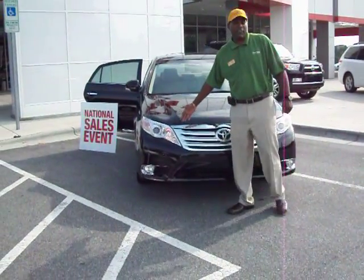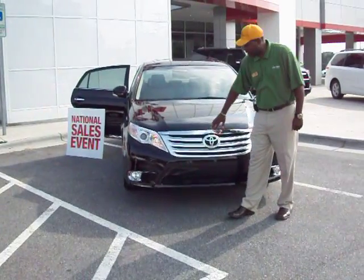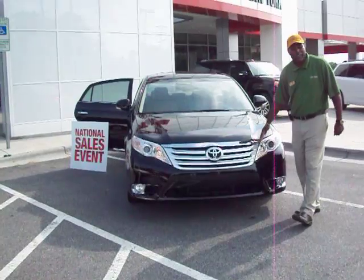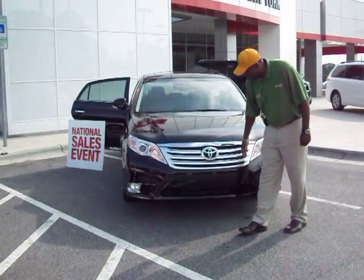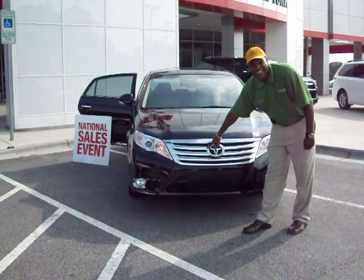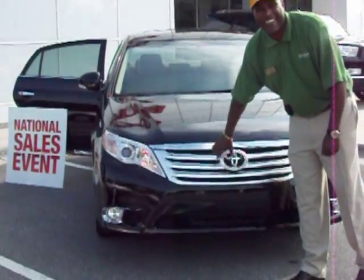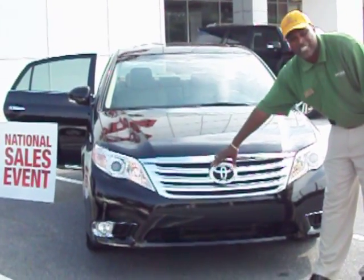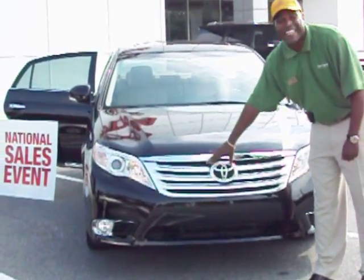This is an all-new 2011 redesigned Toyota Avalon. As you can see right here, it has a bold new look for 2011. You can see all the lines, especially the Toyota symbol in the middle. They want you to know that this is a Toyota right here — you see it's nice and big. When you're coming down the road, everybody's going to know that this is the Toyota, not electric.